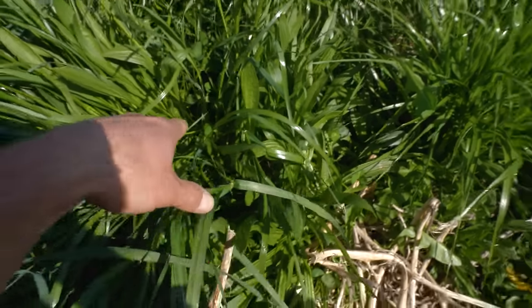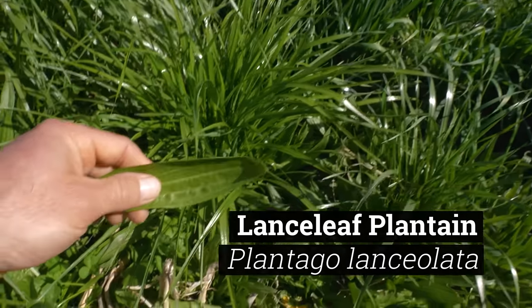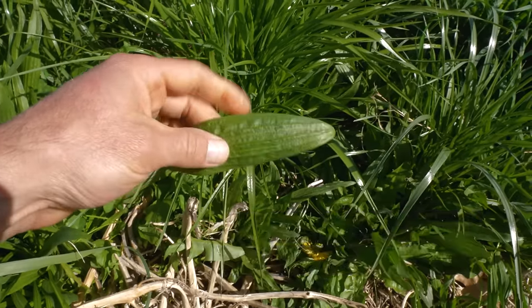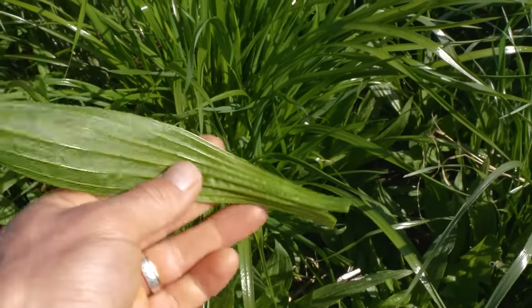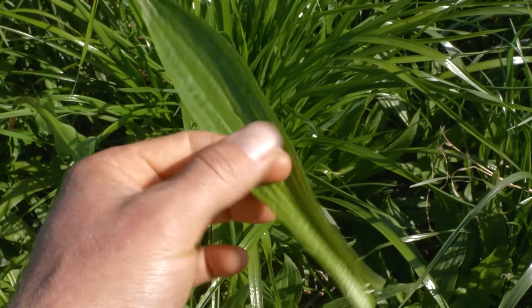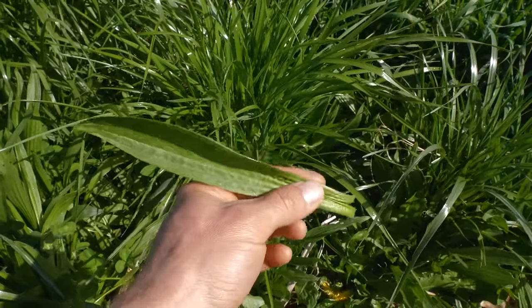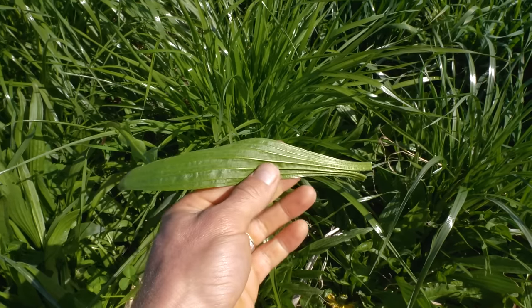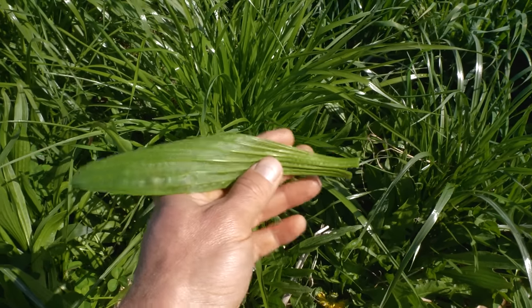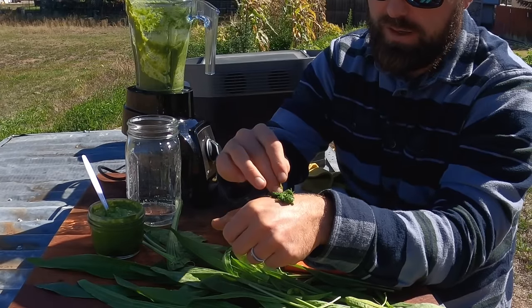From here we don't have to move far to find our third plant: lance-leaf plantain. I say lance-leaf because there are numerous types of plantain, and this one has leaves that are oblong and lance-shaped. This plant is both edible and medicinal and one of the most important plants to learn about because it's a remedy for skin ailments. I talk about it often in my videos.